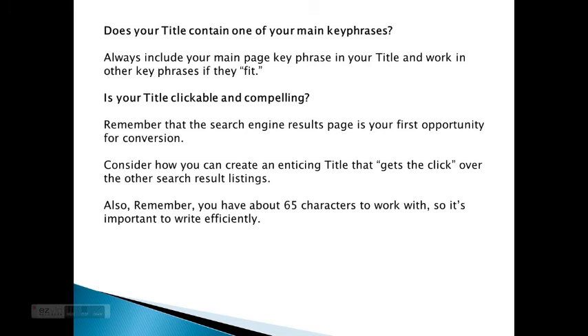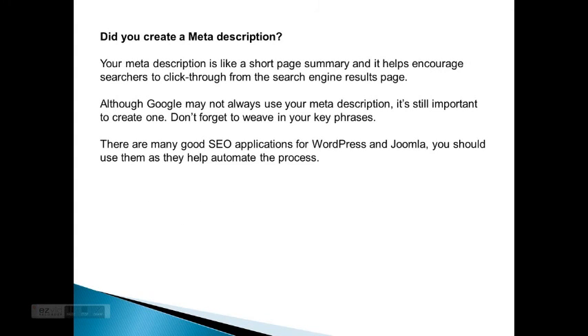Always include your main page key phrase in your title and work in other key phrases if they fit. Is your title clickable and compelling? Remember that the search engine results page is your first opportunity for conversion. Consider how you create an enticing title that gets the click over the other search results listings. Also remember you have 65 characters to work with, so it's important to write efficiently. Did you create a meta description? Your meta description is like a short page summary and helps encourage searchers to click through from the search engine results page. Although Google may not always use your meta description, it's still important to create one.